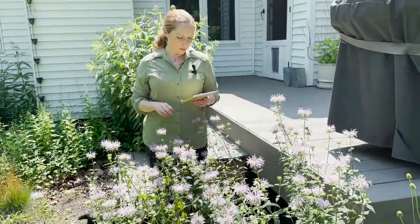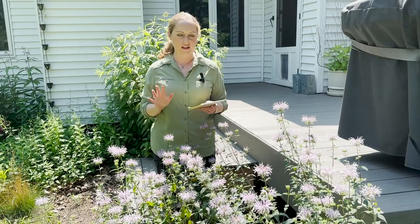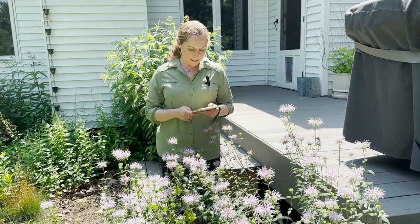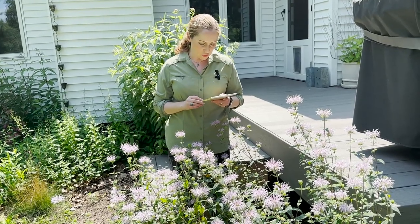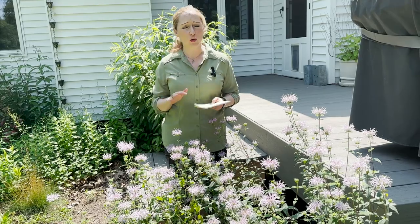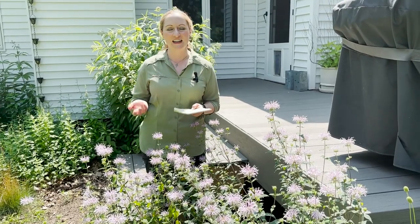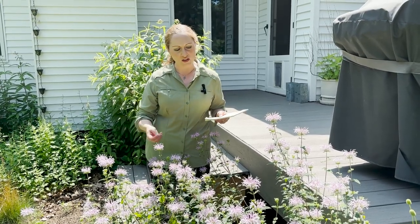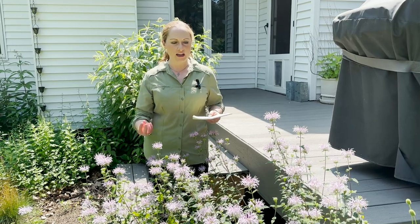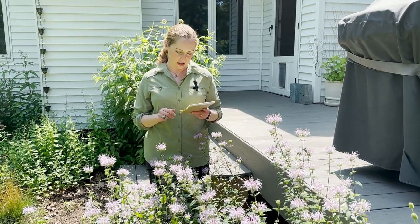Bee balm or wild bergamot is fairly drought tolerant. Sometimes the lower leaves will yellow and drop off — that's a normal response to drought stress. When it's happy, it will spread both by seed, and it's really easy to start by seed — you don't have to cold stratify it. It's one of the first things I see germinating out of a wildflower seed mix. It also spreads by shallow rhizomes, and new stems come up near the parent plant, which gives this species its kind of brushy appearance.